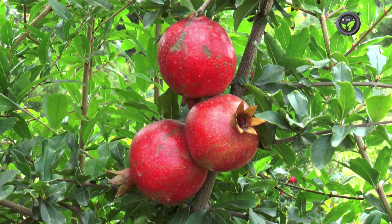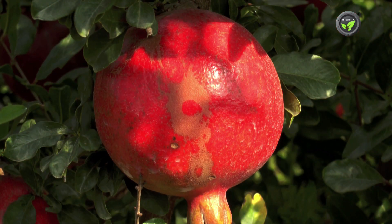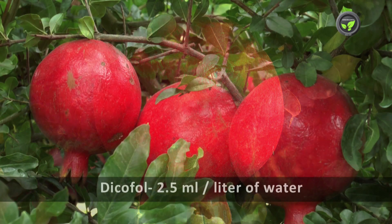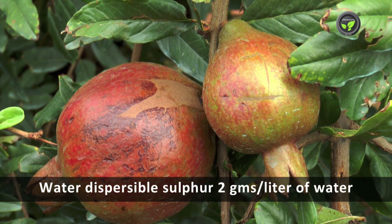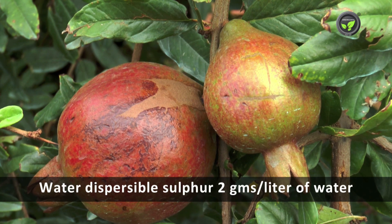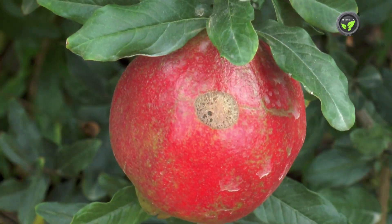Likewise, mites and whiteflies do infest pomegranate plant. This is mite damage. This scar affects the look of the fruit leading to rejection for exports. Spray 2.5ml Dicofol or 2g of water dispersible sulphur in 1 litre of water at flowering and tender fruit stage for the control of mites.